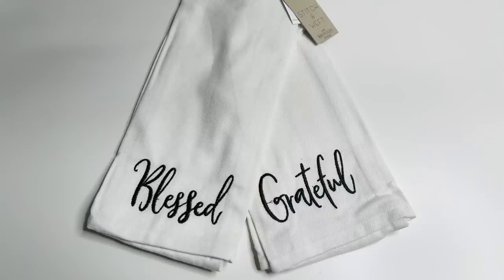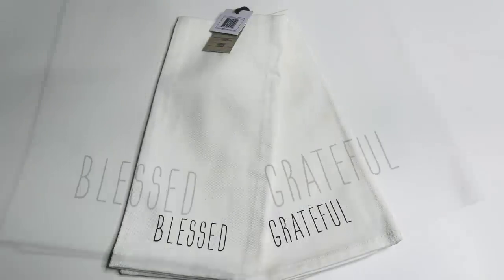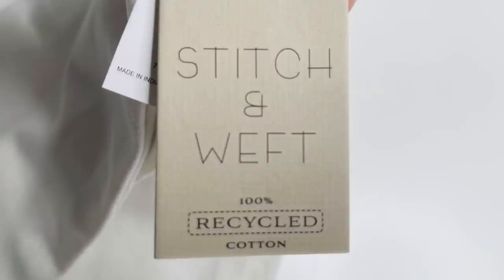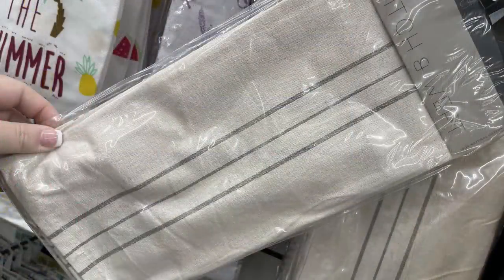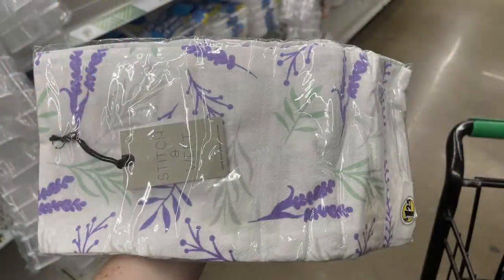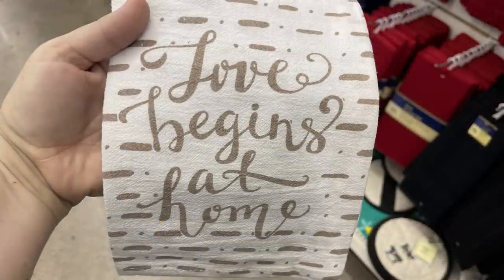They also had a Stitch and Weft towel with a screen-print that says 'Blessed' and 'Grateful' in kind of a ray done look — 100% recycled cotton. At another store they had Stitch and Weft in white with purple, or white with bluish-gray stripes. Each of the four stores I visited had a different set of towels with about two of each, so it depends on which store you visit.